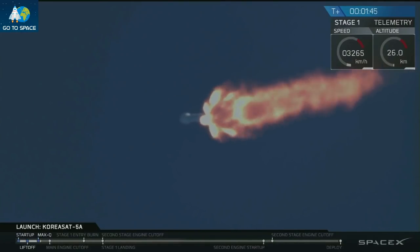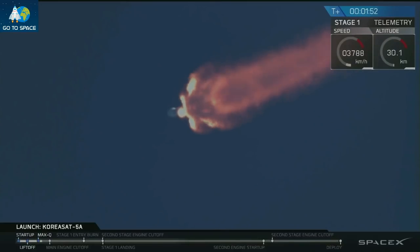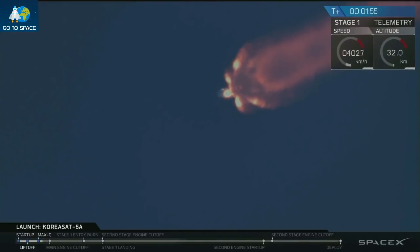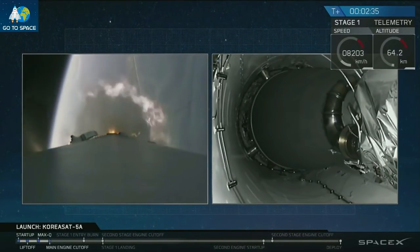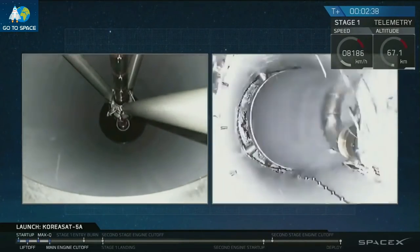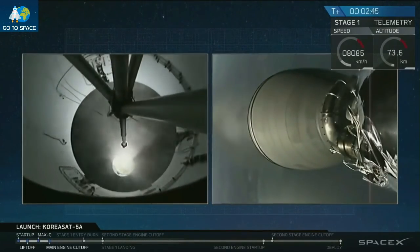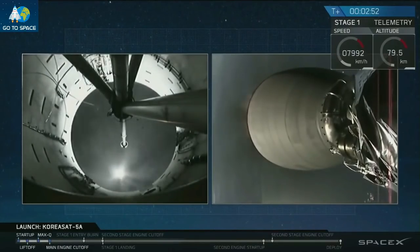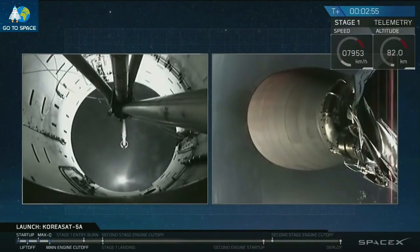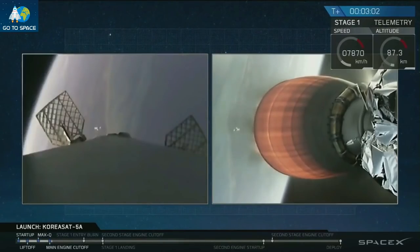Back engine chill has begun. The Merlin vacuum engine of our second stage has begun chilling in — the same process as the first stage, where we start to flow liquid oxygen through that second stage engine. After that we will see stage separation, where the first and second stages will be separated by four pneumatic actuators, and then ignition of our second stage engine. Stage separation confirmed. And we have a good ignition of the Merlin vacuum engine for our second stage. You can see the exhaust plumes from the forward view of our first stage on the left screen camera.